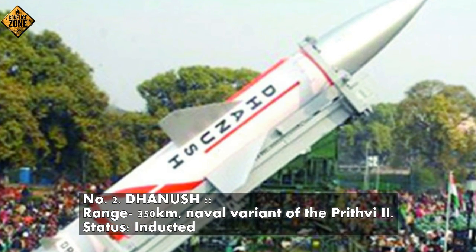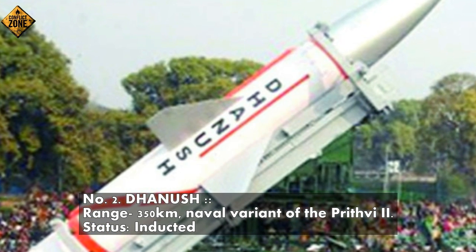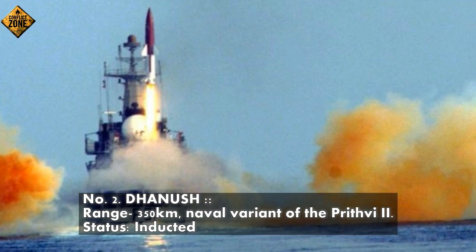Number 2: Dhanush, range 350 km. Naval variant of the Prithvi-2. Status: inducted.